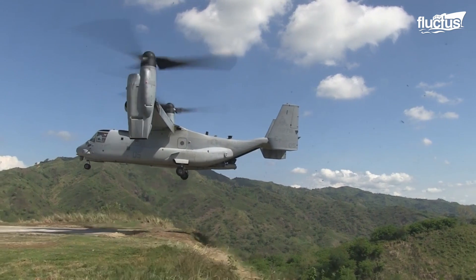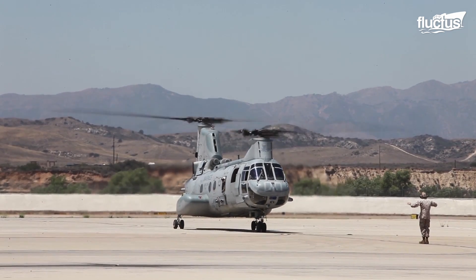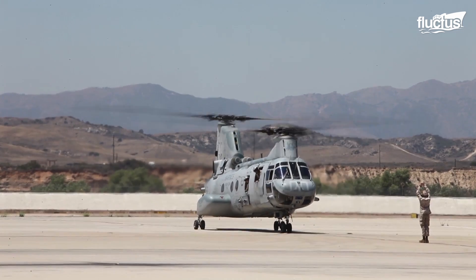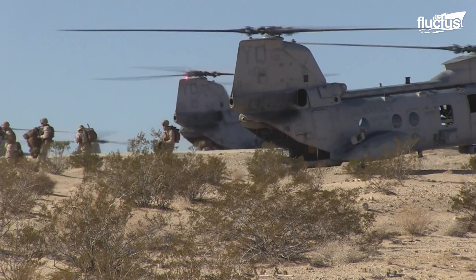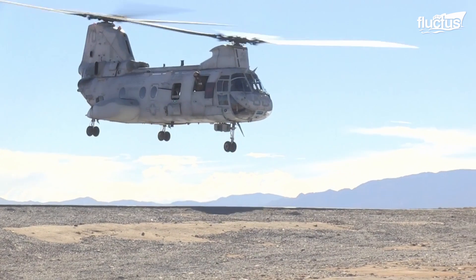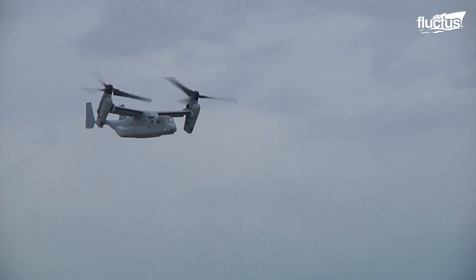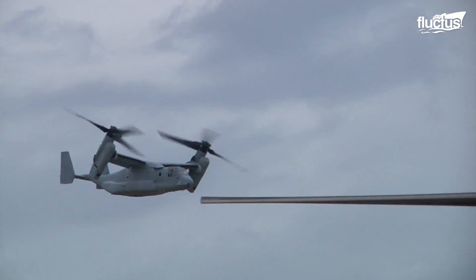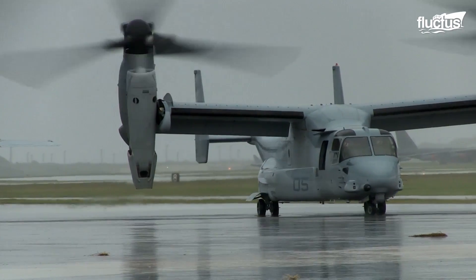The Marines largely intend the MV-22 to replace the CH-46 Sea Knight as a medium-lift assault support helicopter, which had been in service since the 1960s. Where the Sea Knight topped out at around 166 miles per hour, the Osprey can travel at nearly twice that speed — up to almost 315 miles per hour — helping ensure that troops and supplies get where they're going faster and more safely.